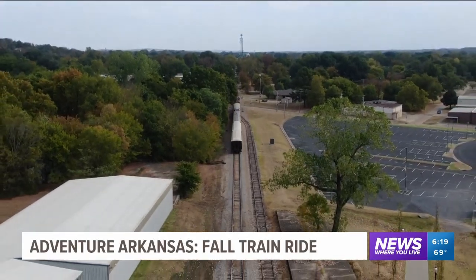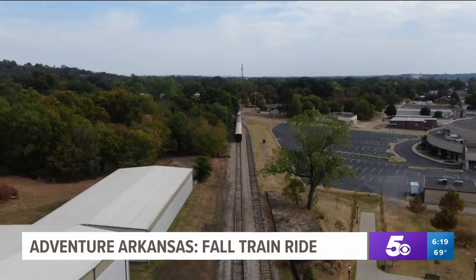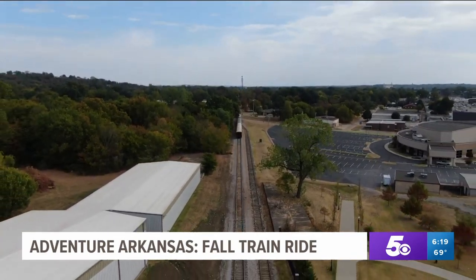So climb aboard and experience a ride you can't get anywhere else. With Adventure Arkansas, I'm 5 News Meteorologist Steven Elmore.